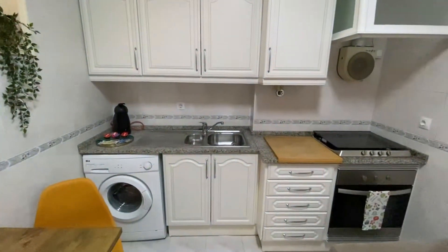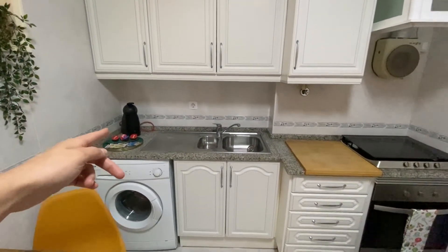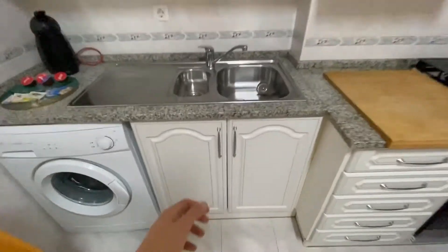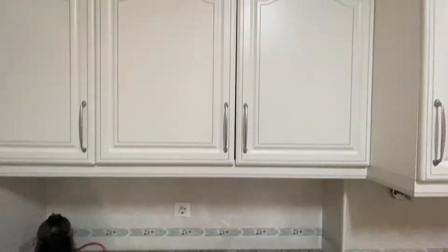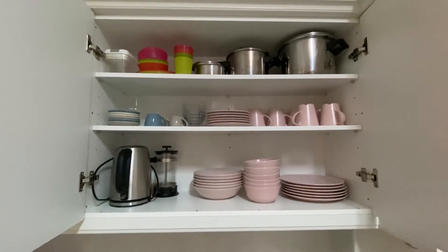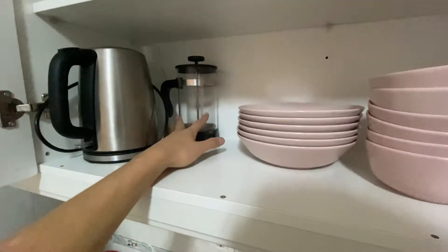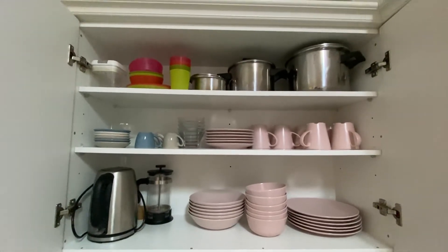Walking into the kitchen area, on the left side we have our washing machine with the coffee machine over top, and our sink. Underneath the sink is the area for garbage. Over top we have some cupboards — opening them up: this cupboard has our bowls, plates, mugs, espresso cups, everything you need. We also have a water boiler, a French press, and some pots over top with more Tupperware cups and bowls.